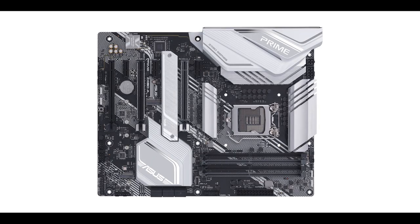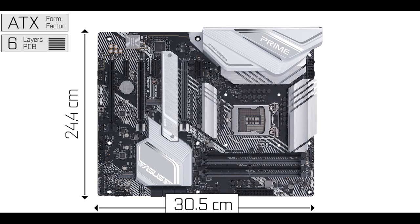Board-wise, the Prime Z490-A is a six-layered ATX motherboard — two more than its predecessor. Since this board is predestined to one day be PCIe 4.0 enabled, it makes sense for Asus to do this even if it means a higher price tag.